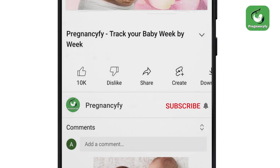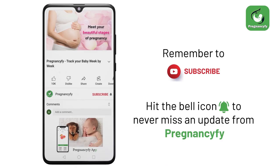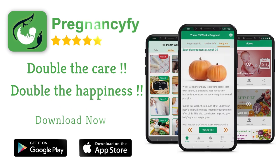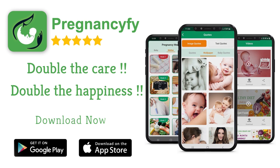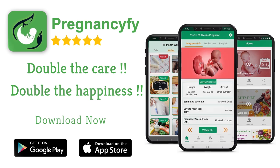Thanks for watching. Remember to subscribe and hit the bell icon to never miss a pregnancy update. If you have any queries, please let us know in the comments section. For more information, install our pregnancy tracker app from the store. Search 'pregnancy subscribe' in Google for healthy tips, and don't forget to check the link in the description.